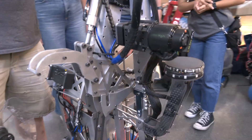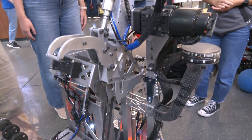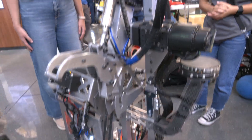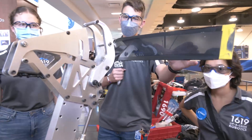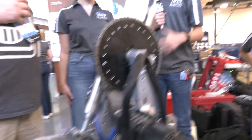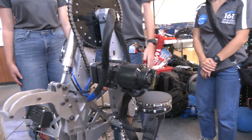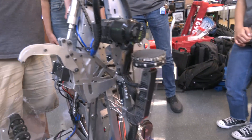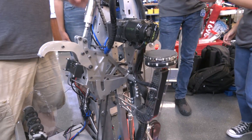What purpose does the flap serve? It's an indicator for our drivers. In Houston, when we were trying to get the triple climb with 254, we used it to line up against the edge of the hanger, so that when we climb up, our motor does not smash into the wall and get sheared off. Now Maya, we've seen a lot of code already deployed through this robot, so let's break down what's gone into your programming.